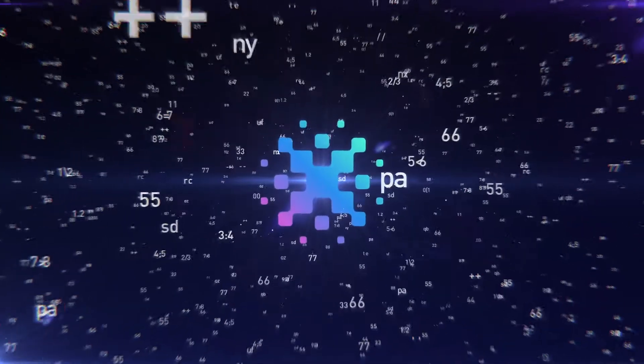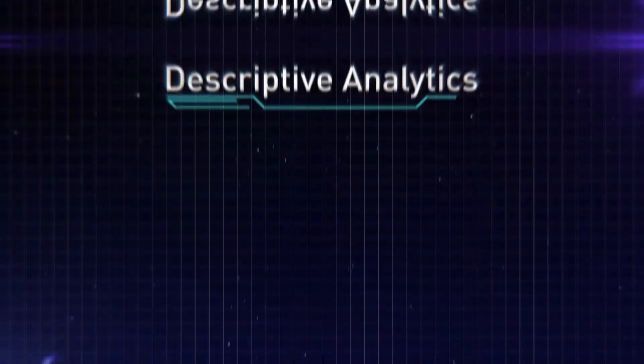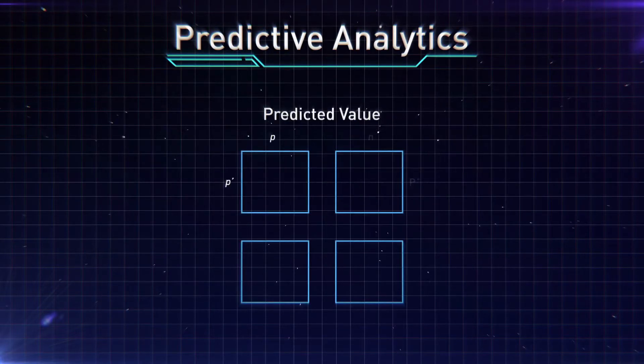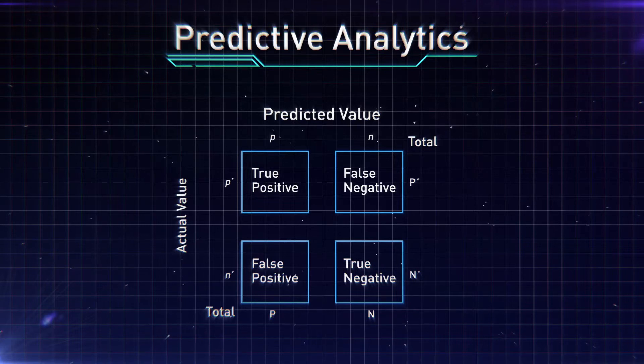Indium's analytics solutions help organizations generate insights through descriptive analytics to visualize the past and present data via dashboards, and predictive analytics to forecast outcomes by developing artificial intelligence and ML models.